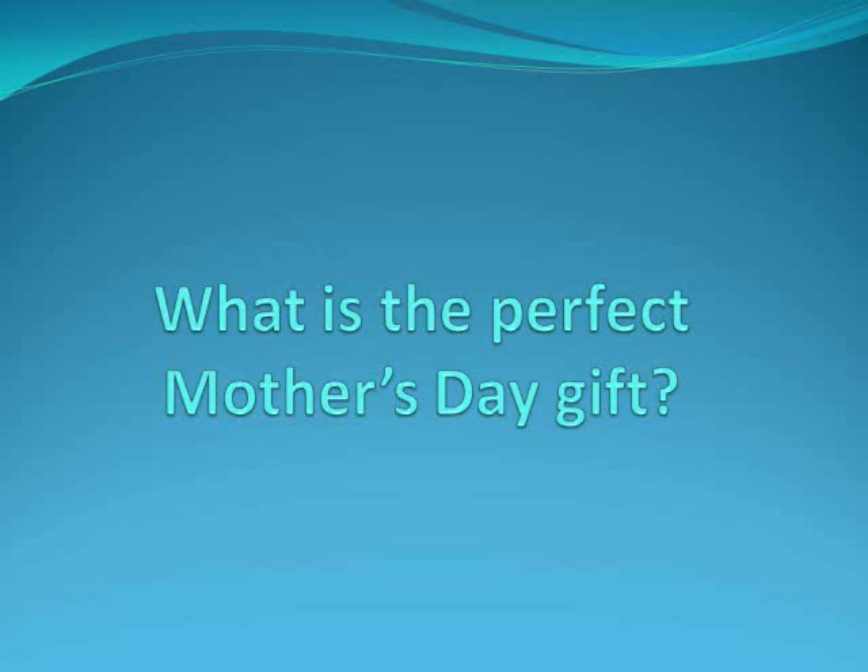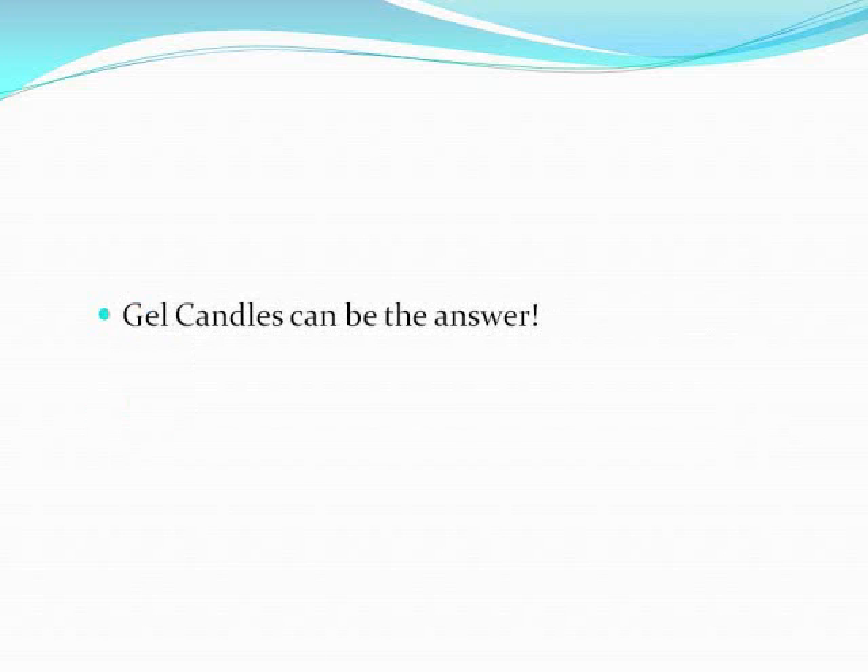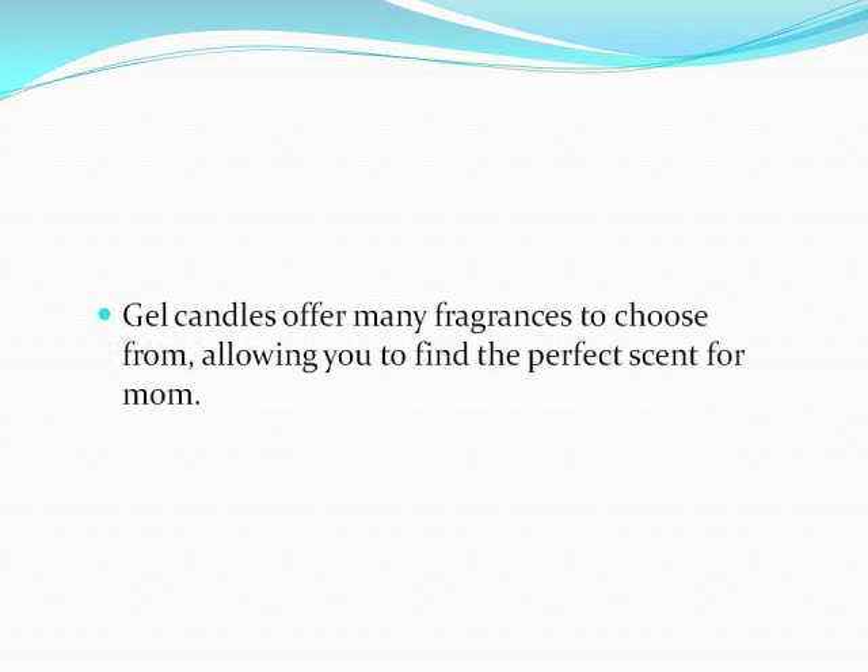What is the perfect Mother's Day gift? With Mother's Day just around the corner on May 8th, many people are starting to look for things that will be the perfect gifts for Mother's Day. Gel candles can be the answer. Gel candles offer many fragrances to choose from, allowing you to find that perfect scent for mom.